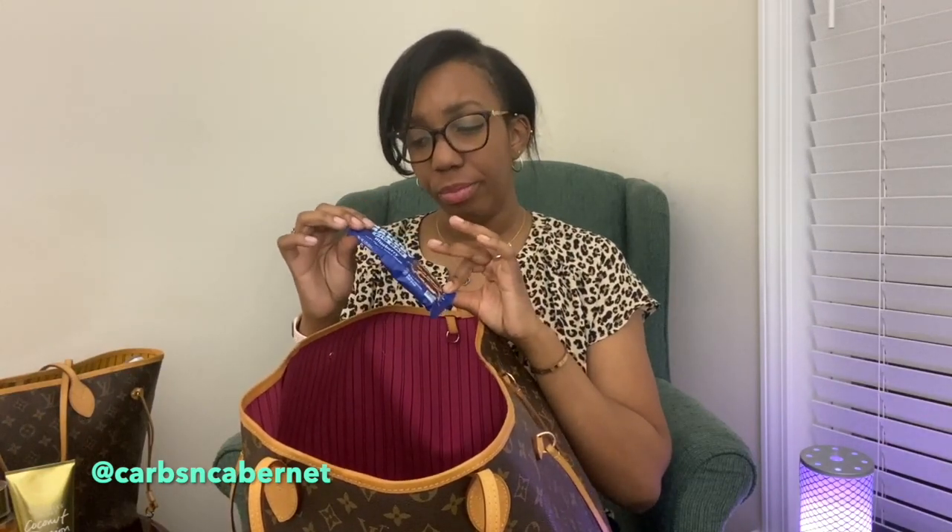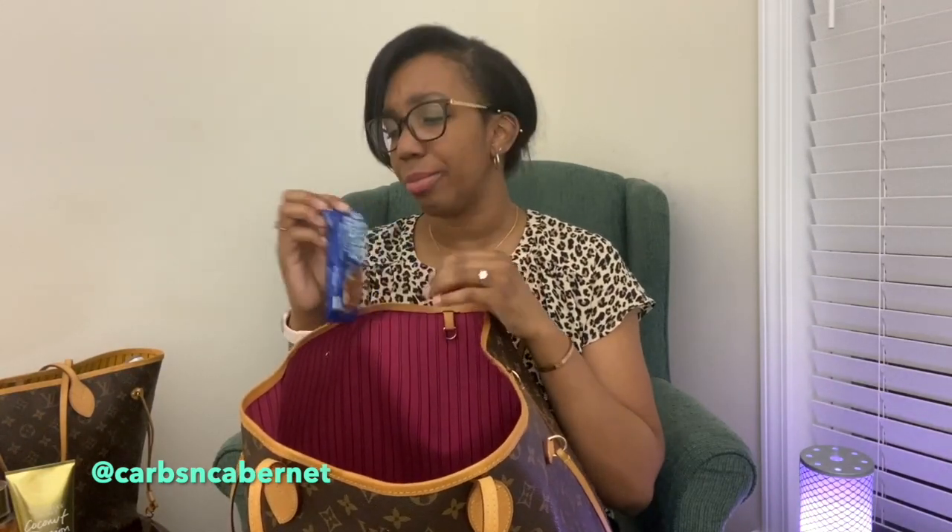Nature's Bakery Fig Bar — got this at Sam's. Mostly my snacks are for the toddler, but these are pretty good. I like them.